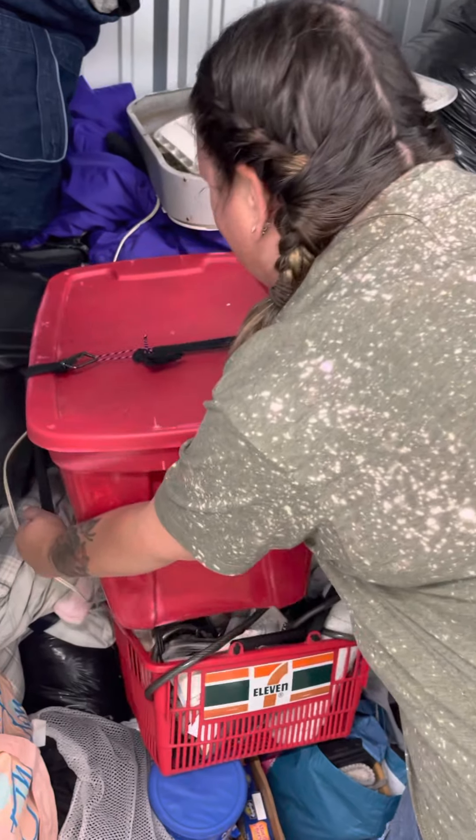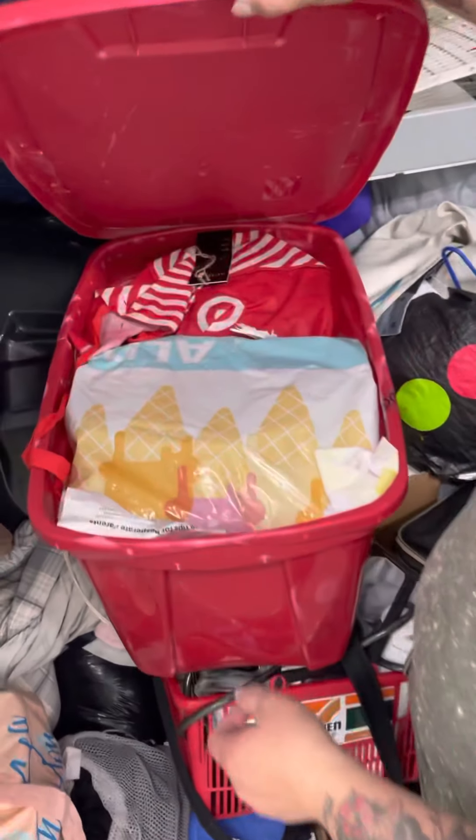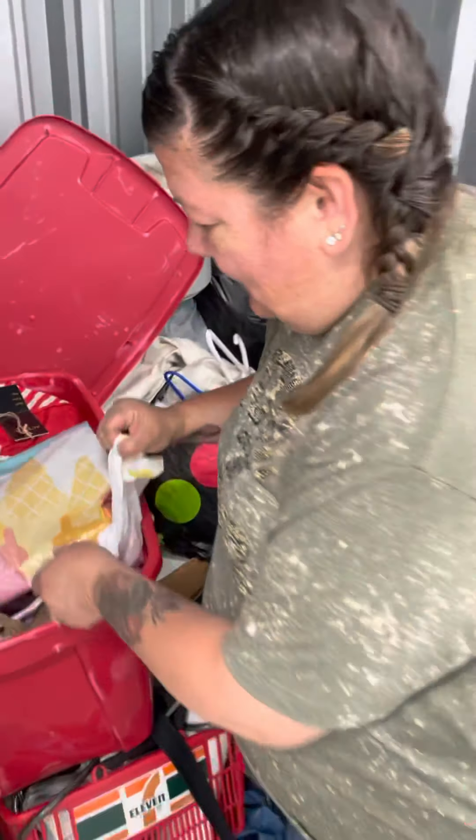And bag number two — bedding. Boring. Put that on the cart. That'll probably go to donations, Goodwill or Savers.